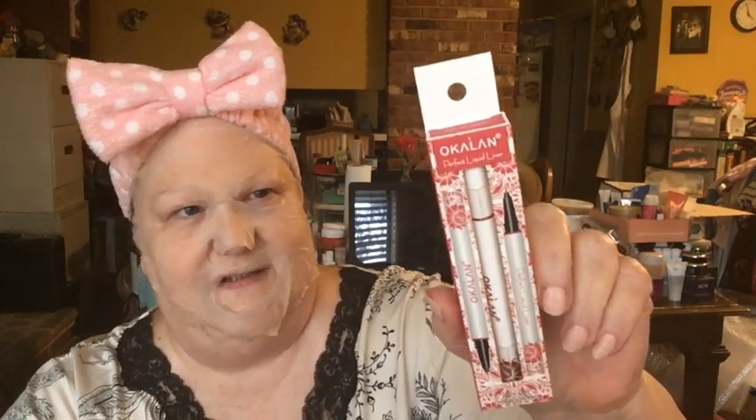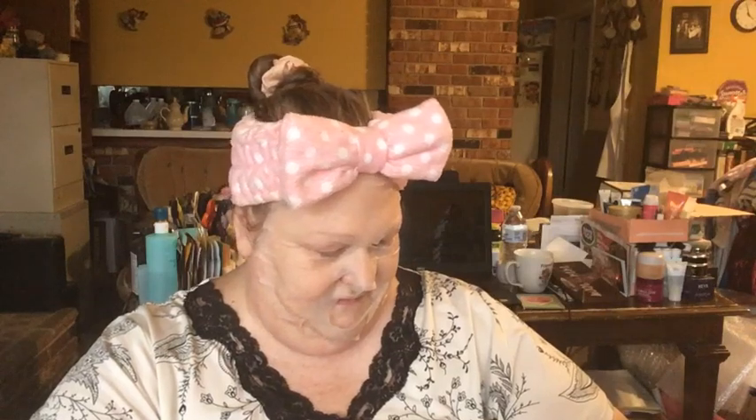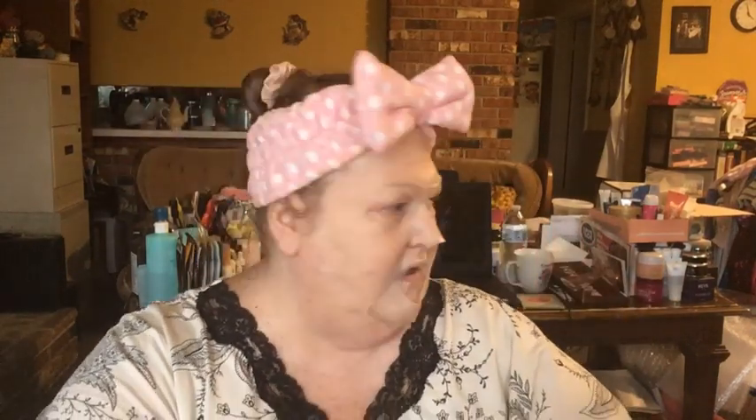Also from Oak Lawn is a liquid liner in the shade wine red. I'm not sure about this product — I've never worn a red eyeliner in my life. It has a really thin tip, and I may try it. We'll see.